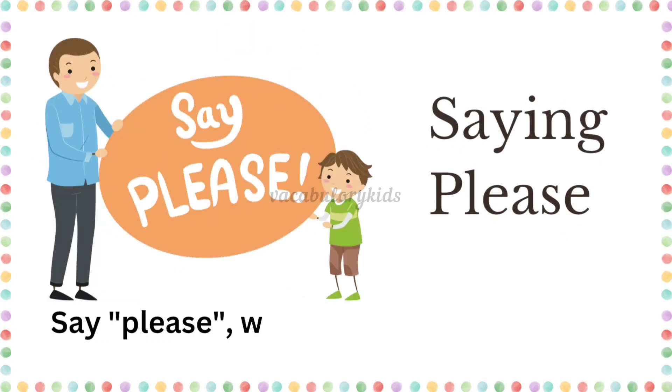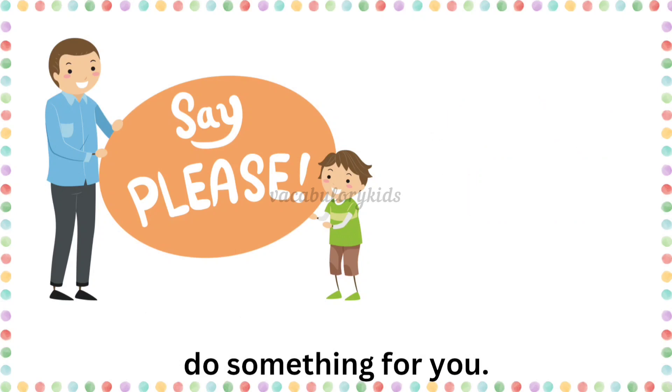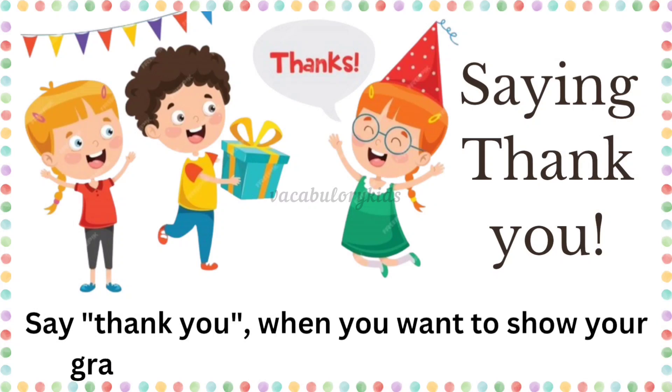Saying please. Say "please" when you want someone to do something for you. Saying thank you. Say "thank you" when you want to show your gratitude or respect towards someone.